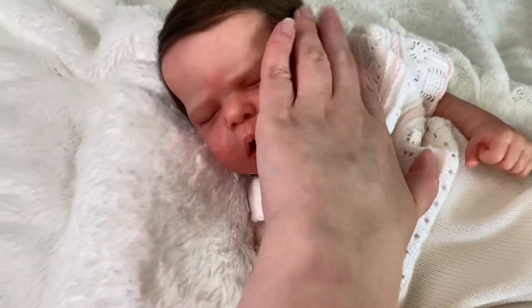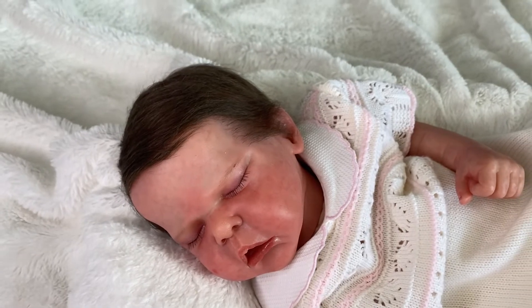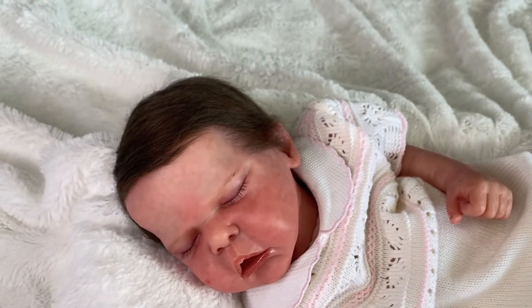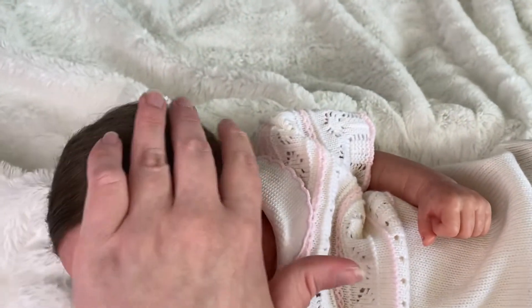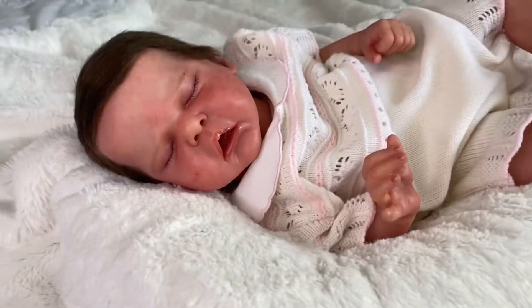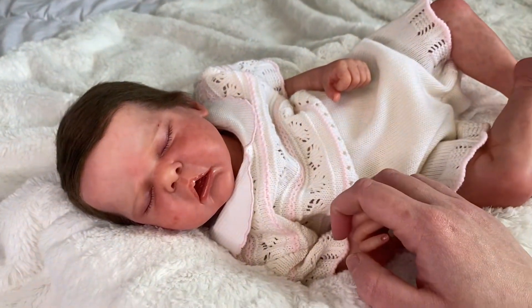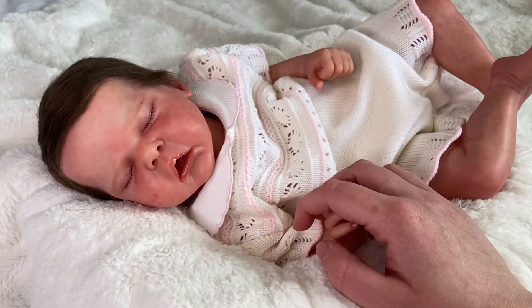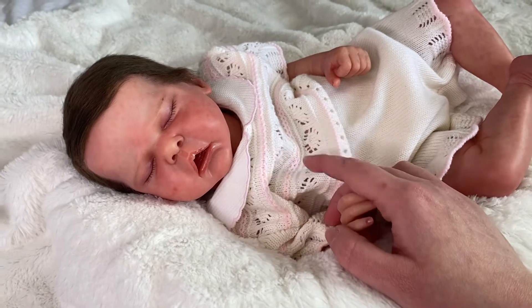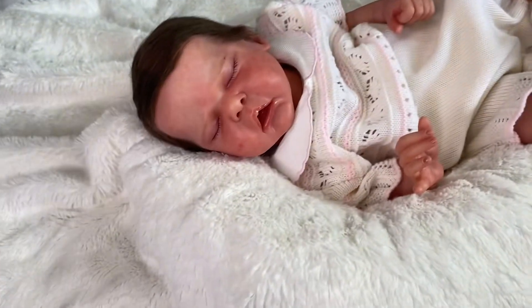Normally I don't root as much hair on my babies — I normally make it more like finer rooted hair — but this baby I wanted to give her a full head of hair. She hasn't sold and she is still available. I still have her and I still have my other baby Alyssa. She's about five pounds and 18 to 19 inches long.